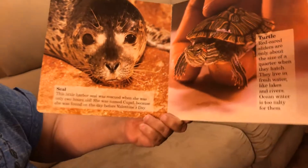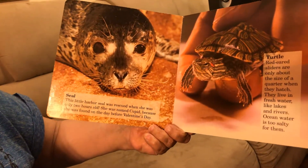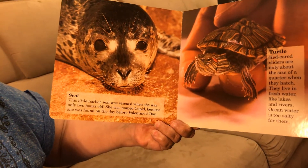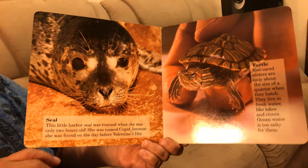Seal — this little harbor seal was rescued when she was only two hours old. She was named Cupid because she was found on the day before Valentine's Day.